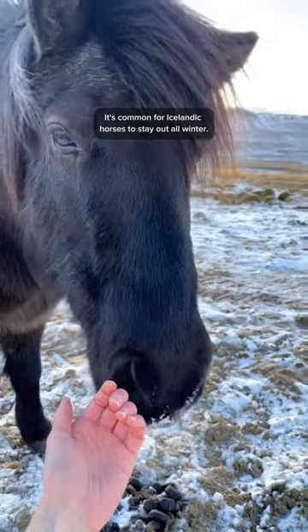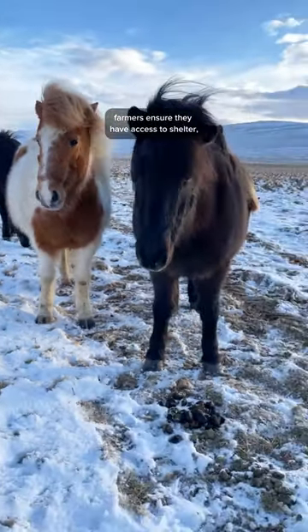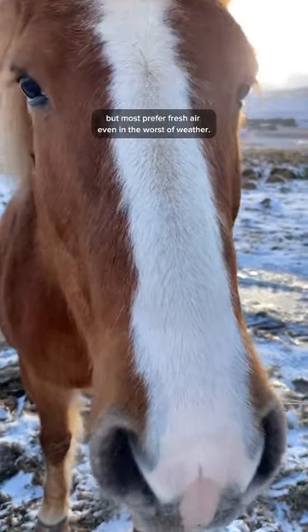Number four: it's common for Icelandic horses to stay out all winter. Of course, if a severe storm is coming, farmers ensure they have access to shelter, but most prefer fresh air even in the worst of weather.